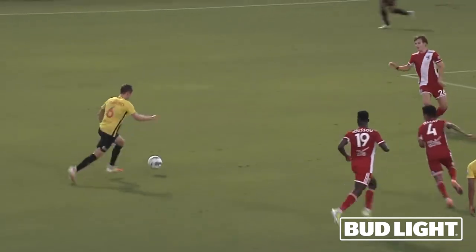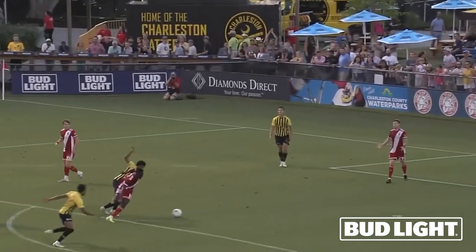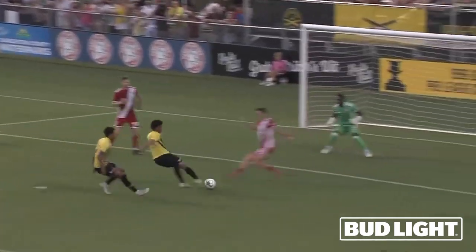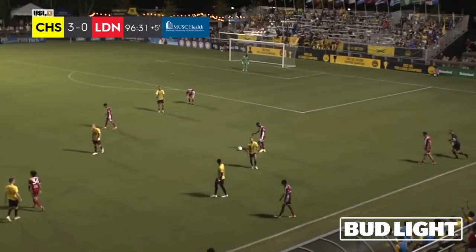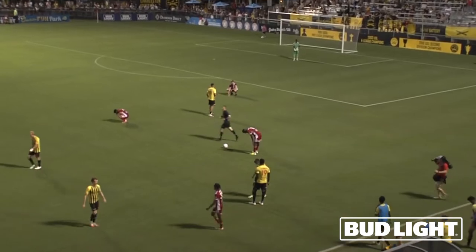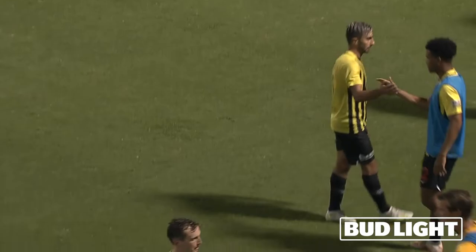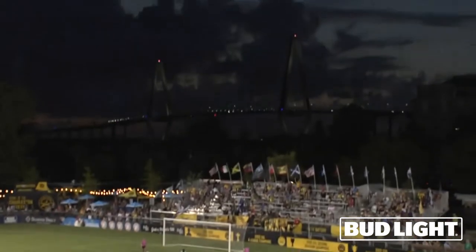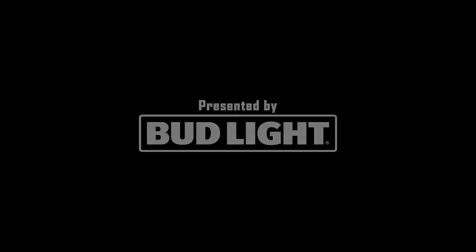Daily establishing himself as a regular striker for Charleston Battery. Good strike initially from Robbie Crawford, followed up by Joel Bunting, and they kept going at it — Niku Daily quickest, fastest, and no issues since. The final whistle blows for Charleston, giving the fans something to applaud at Patriots Point. The final score: Charleston wins 3-0, their third win in their last four.